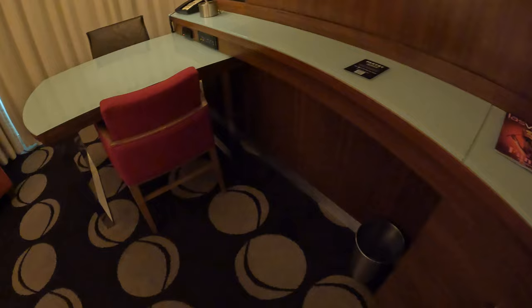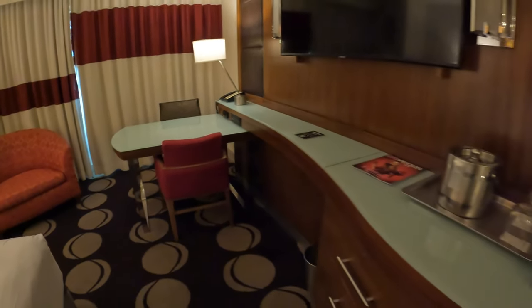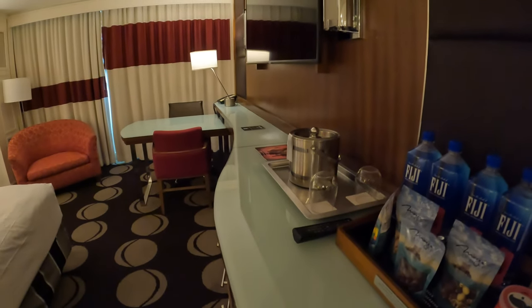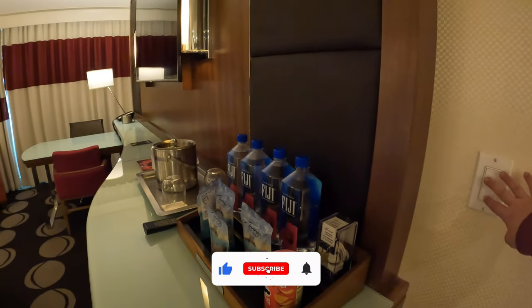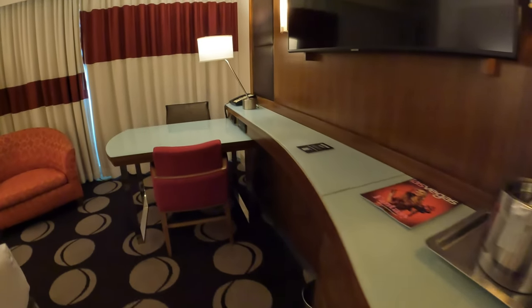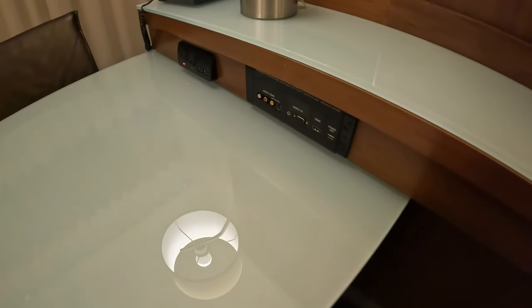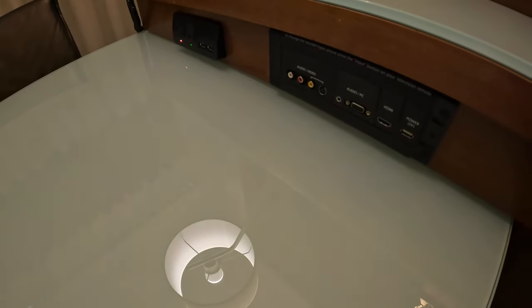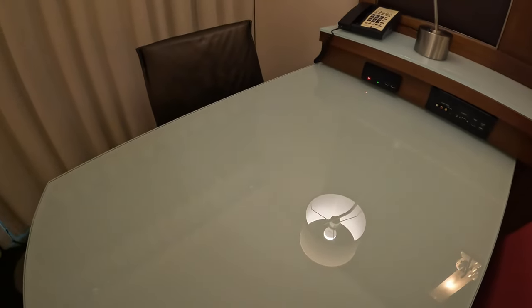Here are the drawers, with an extra trash can underneath. I did find the light switch for the lamps next to the TV. Here's your working station — you have a charger plug-in right next to it and an HDMI cable, which I'm assuming goes to the TV.